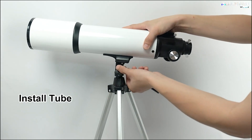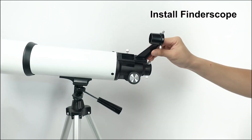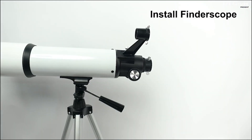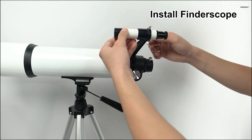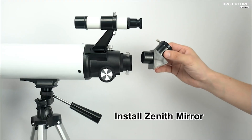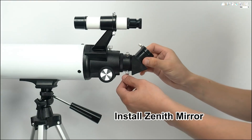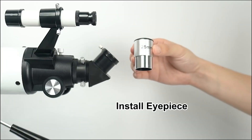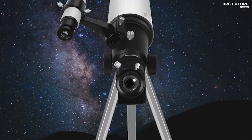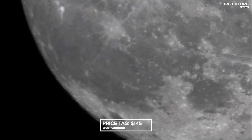Built to withstand the test of time and travel, this telescope boasts a sturdy construction with an aluminum frame and a stable tripod. Its compact and lightweight design ensures effortless portability, so you can embark on cosmic journeys wherever you go. The DN Fan Telescope is also the perfect tool for home education, fostering hands-on skills and curiosity in children. With straightforward assembly and easy focus adjustments, you'll be observing the night sky in no time. Get the DN Fan Telescope today for just $145.